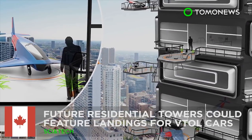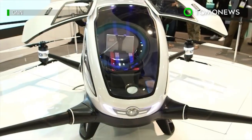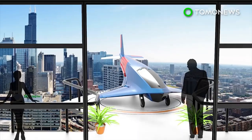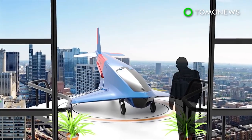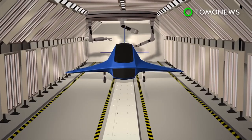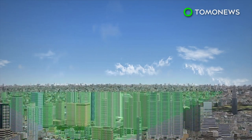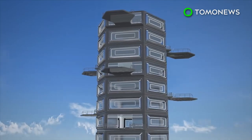Future luxury apartments could have balconies big enough for personal flying cars. Canadian engineer Charles Bombardier and Indian industrial designer Ashish Tolkar hoped to one day develop luxury apartments with landing pads for personal flyers. An imagined luxury apartment aims to help make personal flying vehicles become commonplace. This new kind of residential building would see vertically aligned landing pads accommodate the vehicles.